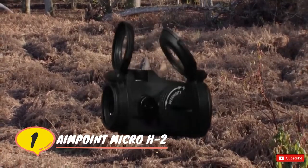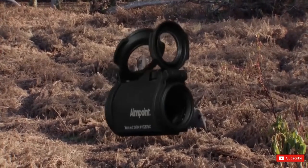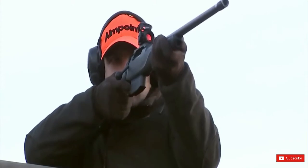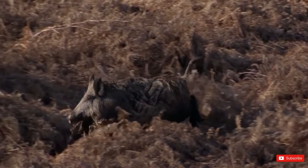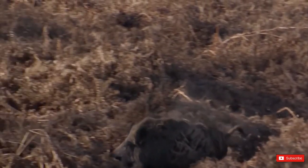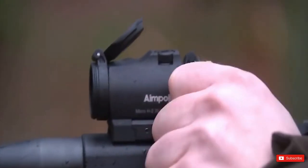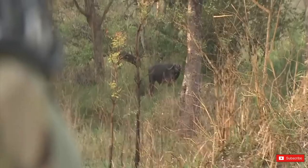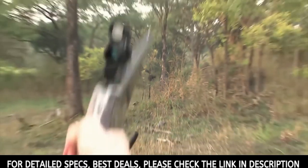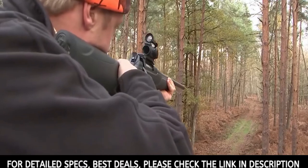Number one: Aimpoint Micro H2. The manufacturer recently introduced the next generation of one of its lightest and least obtrusive sights. While the new Micro H2 has retained a number of features from its predecessor the H1, the sight has some notable upgrades. Perhaps the most heavily touted advancement is its improved lenses. While the company does not get into specifics, it points out it has upgraded the optics glass and its coating,